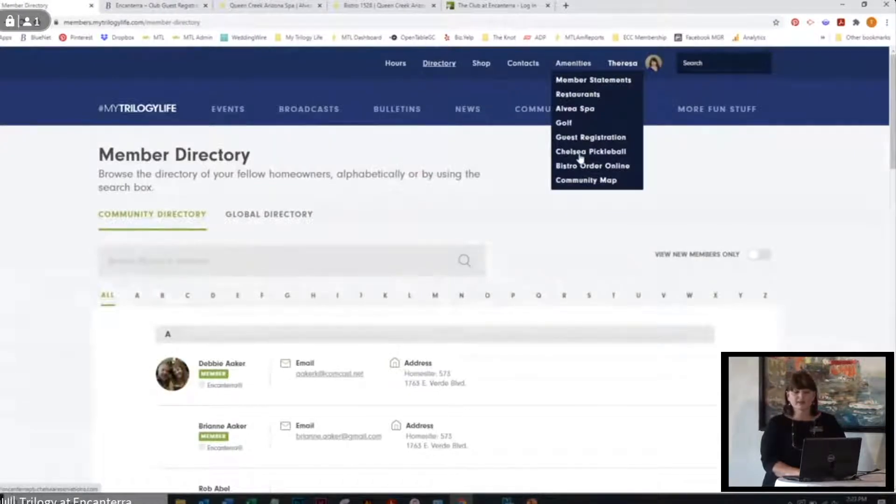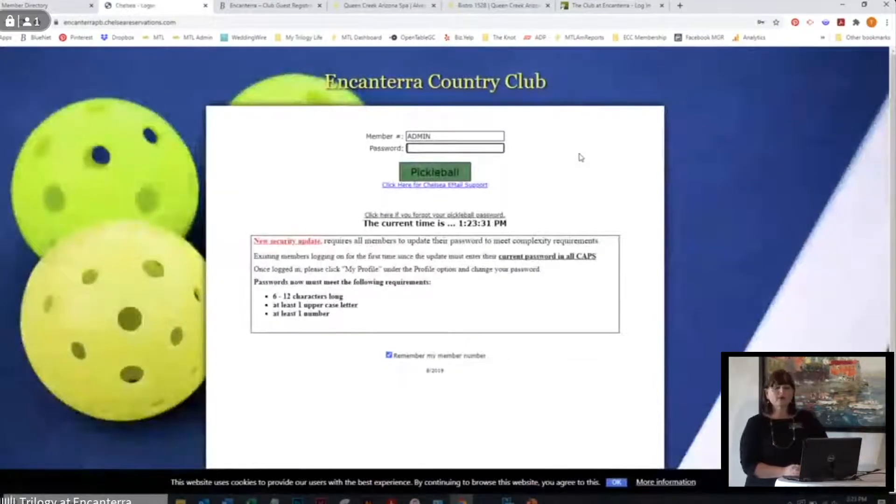Under amenities you're going to see Chelsea Pickleball. This is for pickleball court reservations. Your member number will be your ES or EG number that's on the back of your member cards. The password is capital T Tennis 1 and the number one. Then you click on Pickleball and you're able to make your court reservations. With people I've been enrolling the last seven months, I've put those on their phones — so you have your MTL, your order online, and your Chelsea Pickleball. Everything's at your fingertips.